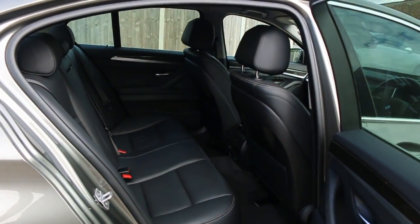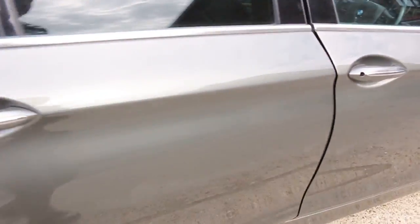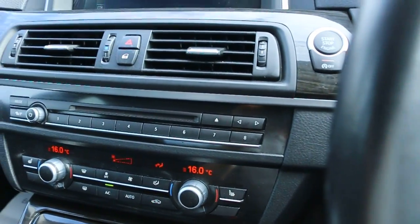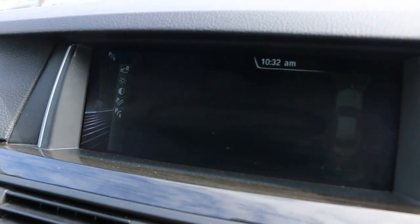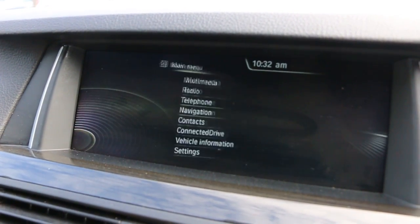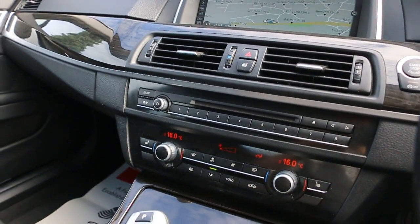Full black leather interior with side and front airbags, Isofix. The car has satellite navigation, reversing camera, telephone Bluetooth connection, DAB radio, aux input, push button start, and cruise control.